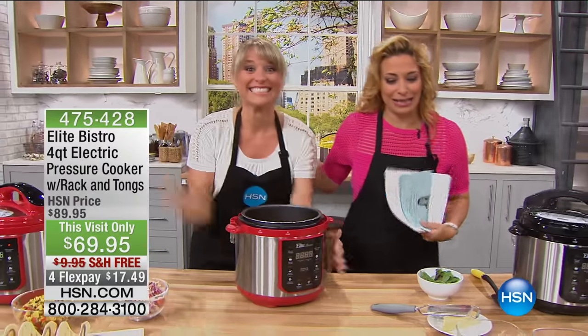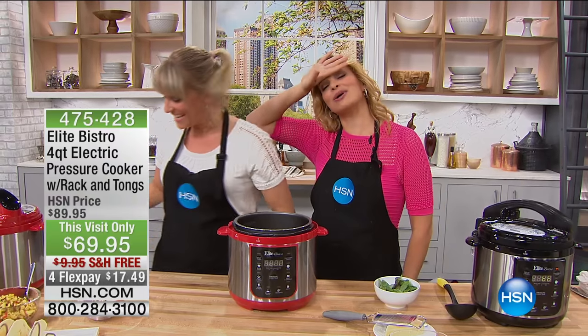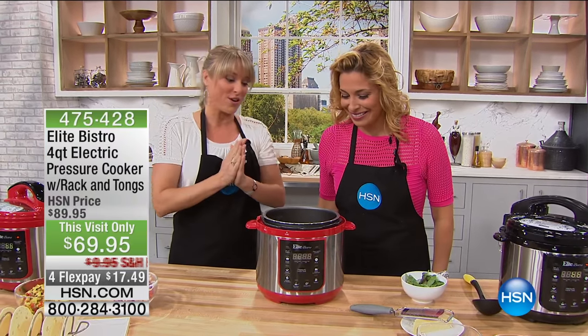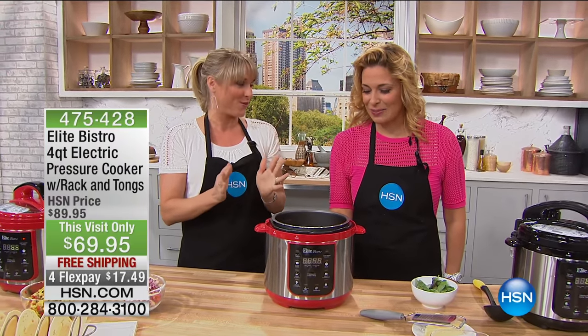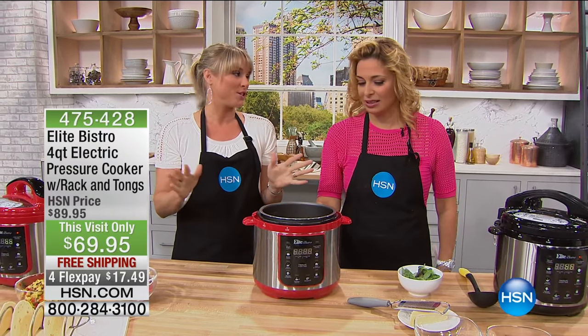This is Kelly, our resident HSN expert. I've been slaving away all morning. That's because pressure cookers are so versatile — you can do dessert in your four-quart pressure cooker. I don't think anyone thinks of dessert and pressure cooker together, but there are so many amazing pressure-cooked desserts.